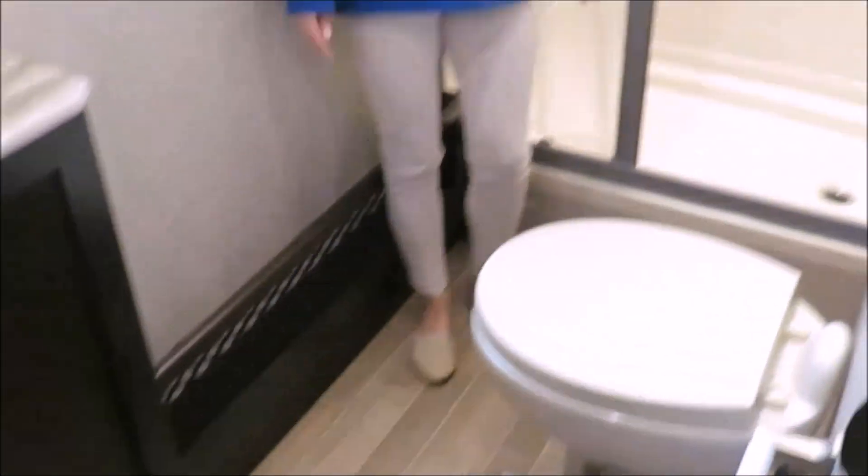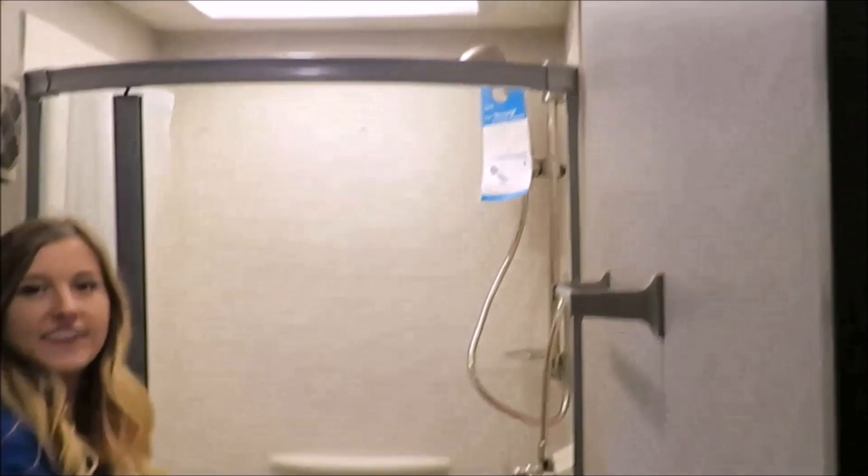The bathroom in this unit is actually very large for something its size. There's plenty of space — somebody could get ready in here while somebody else is showering. And the shower is also large, so if you're a little bit taller, you're still going to fit.